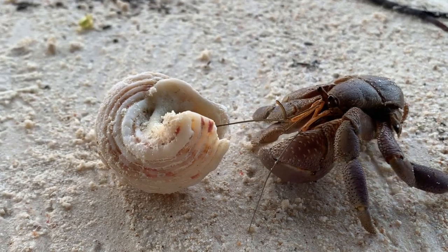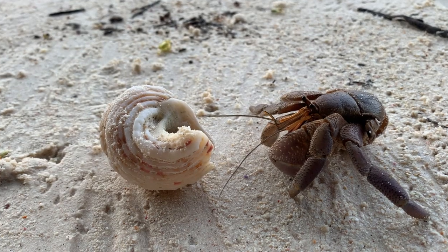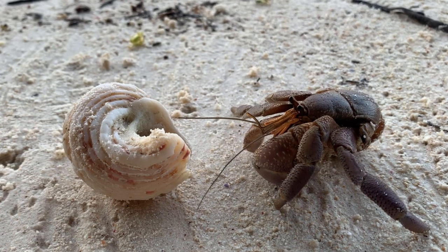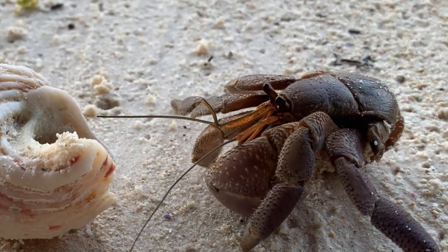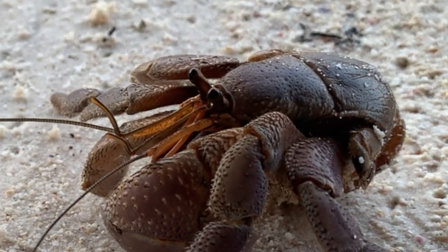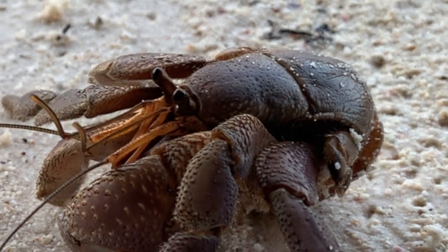Hermit crabs are omnivorous and eat a variety of foods, including algae, dead animals, and small live prey. They use their large claws to pick up and manipulate their food. Hermit crabs are also important scavengers in their ecosystems, consuming dead and decaying matter that would otherwise accumulate in the environment.